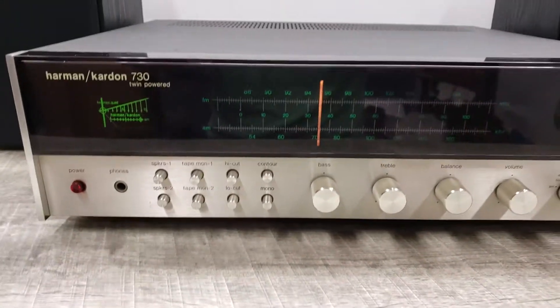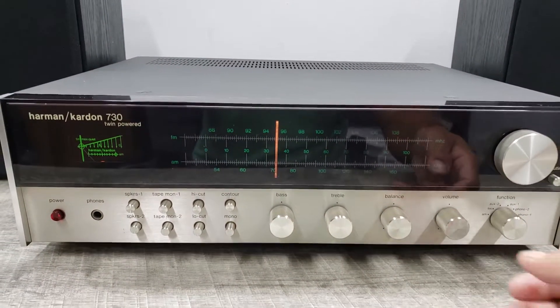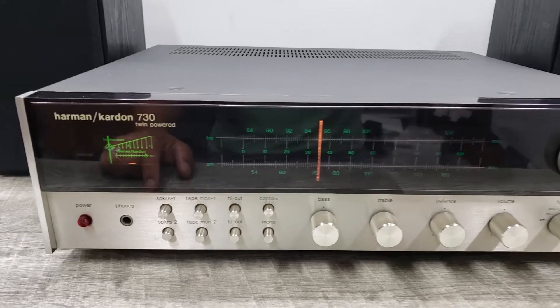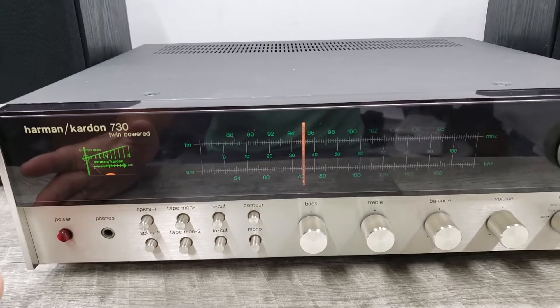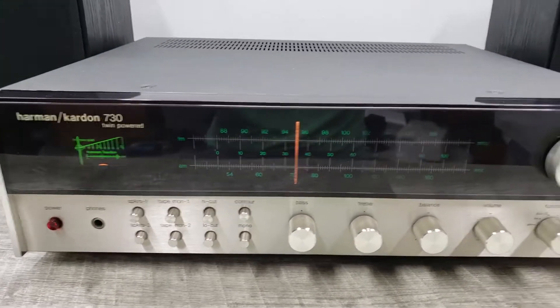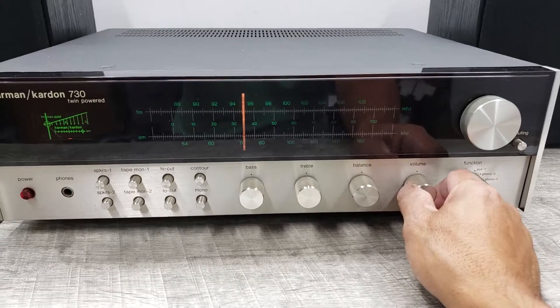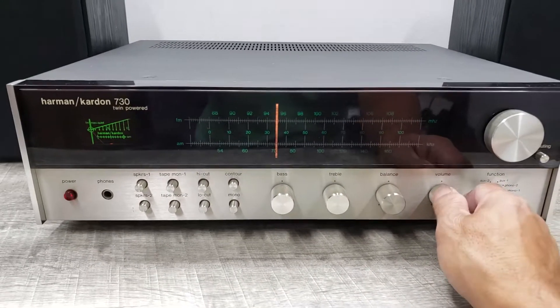Okay, so that pretty much completes this demo. Again, please take into consideration everything that was said on this video — the left channel is a little louder than the other channel. So that's how you'll be getting it. Thanks and happy bidding.